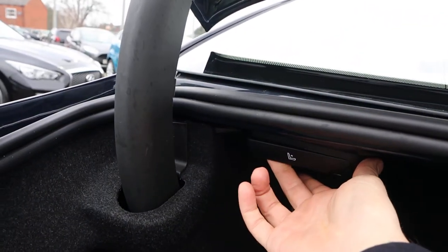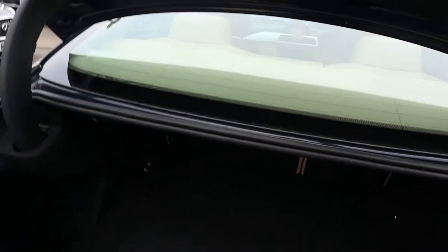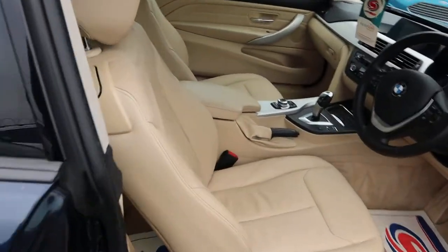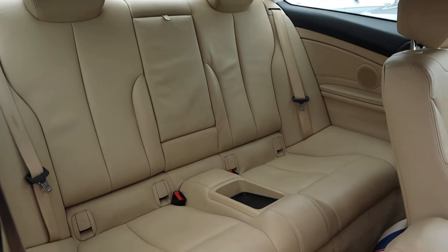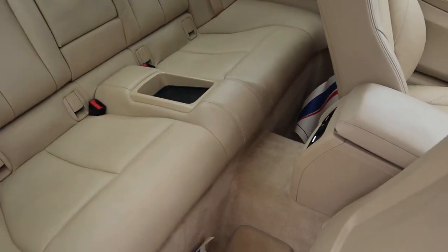Massive amount of boot space. Just here you've got a pulley — pull that towards you and that lowers the rear seats as well, so you get even more space if needed. You don't often get that in a coupe. Gorgeous Magnolia leather interior, complete with ISOFIX, the centre armrest and a couple of cupholders for your passengers as well.